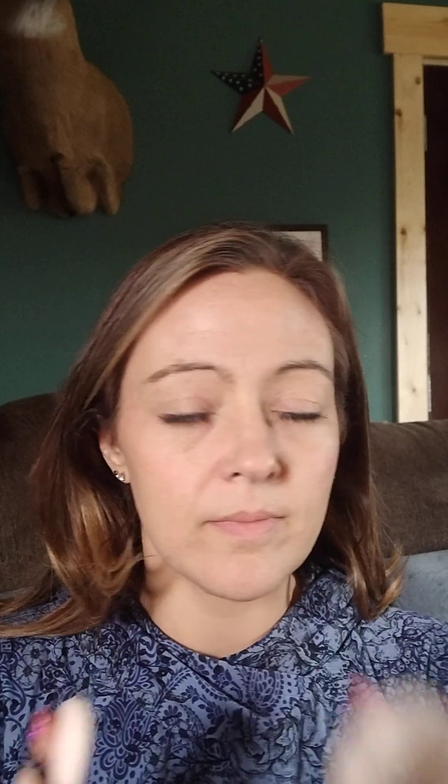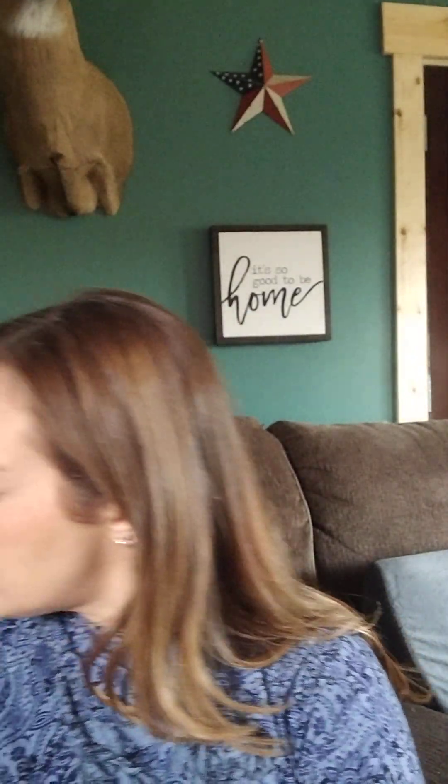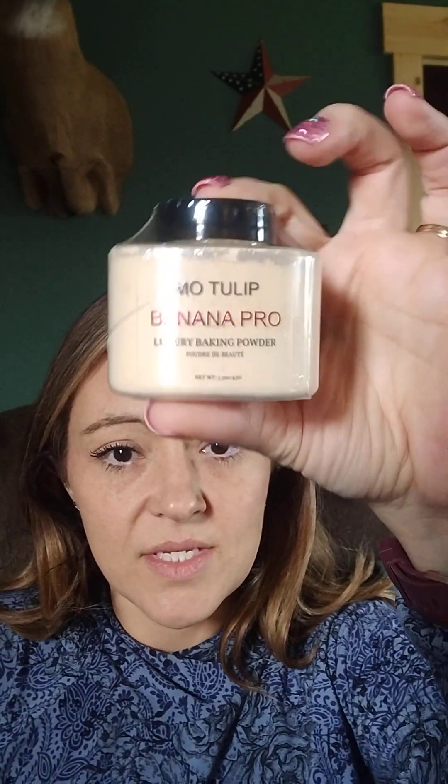I have some loose powder — it's called Kilfy. It's got a little applicator and a protectant seal inside. It's just translucent powder. I did also get some banana powder that I wanted to try. We'll see how that works.